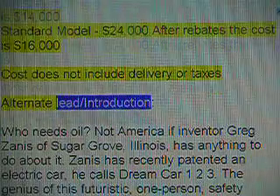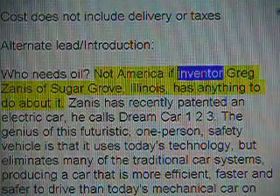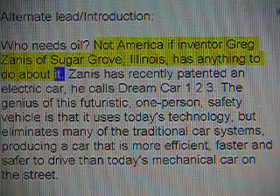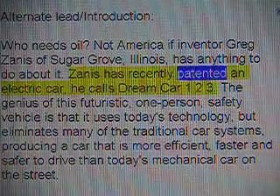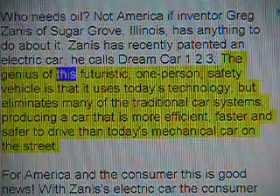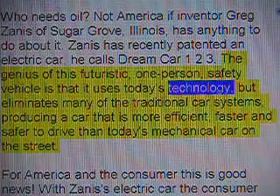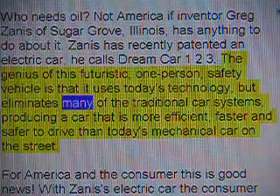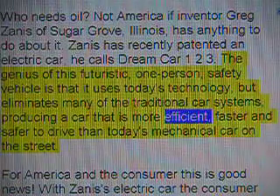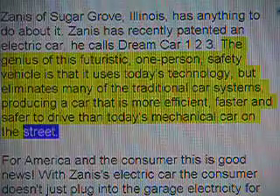Alternate lead/introduction: Who needs oil? Not America, if inventor Greg Zenith of Sugar Grove, Illinois, has anything to do about it. Zenith has recently patented an electric car he calls dream car 123. The genius of this futuristic, one-person safety vehicle is that it uses today's technology but eliminates many of the traditional car systems, producing a car that is more efficient, faster, and safer to drive than today's mechanical car on the street.